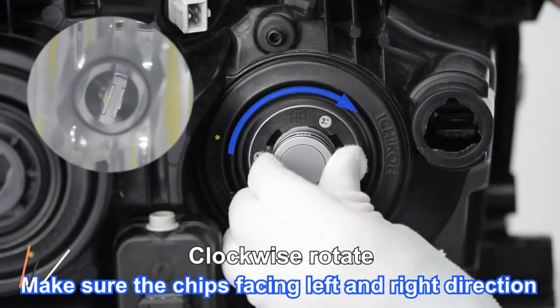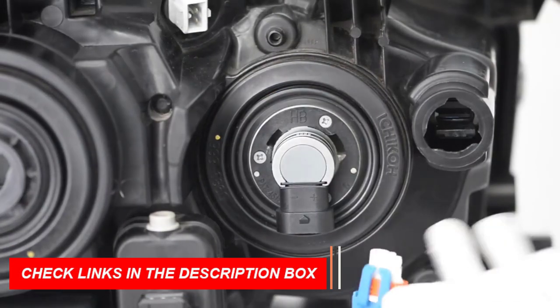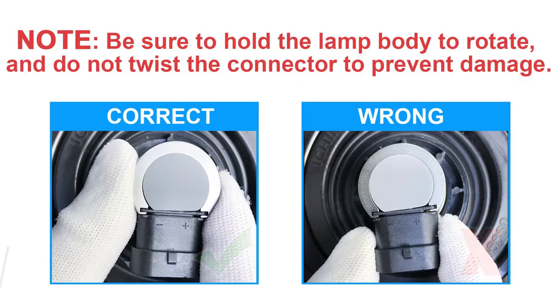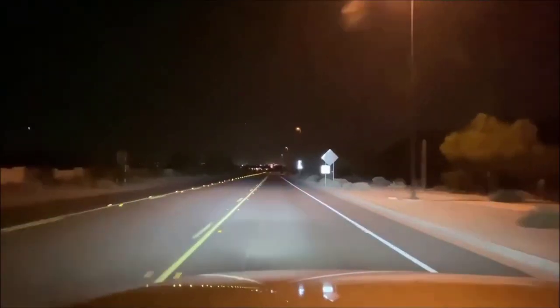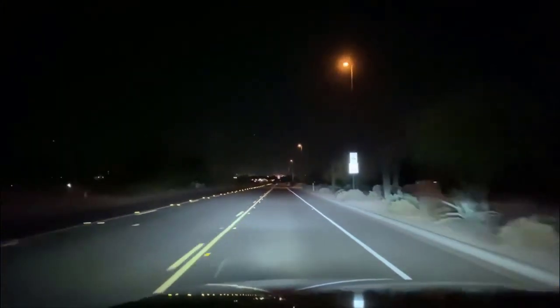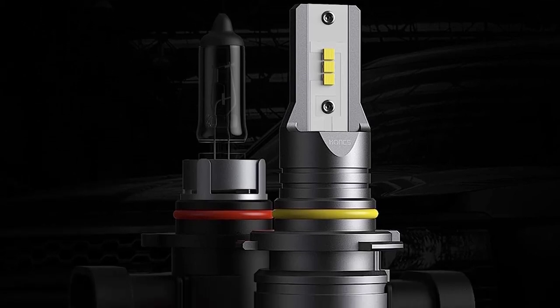They feature a 1-to-1 perfect beam pattern that mimics the original pattern with vertical-aligned LED components. With a long lifespan of 50,000 hours, the HUNKS 9005-9006 LED Bulbs are designed using top-grade materials, ensuring durability and superb performance. They are also compatible with 99% of vehicles and come with a built-in driver and CANBus ready design.